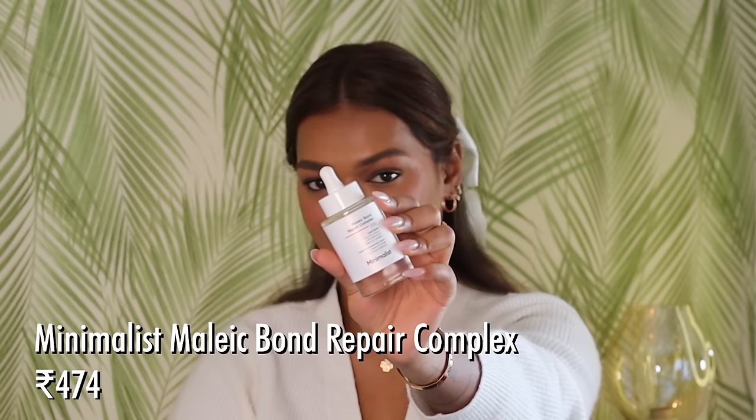First of all, let's start with haircare. In my last vlog I showed my full non-sponsored haircare routine during my spa day. A lot of things are new to me right now, starting with the Minimalist Multi Bond Repair Complex. It's a hair serum with amino acids, argan oil, and squalene, and it's supposed to repair and protect your hair bonds.